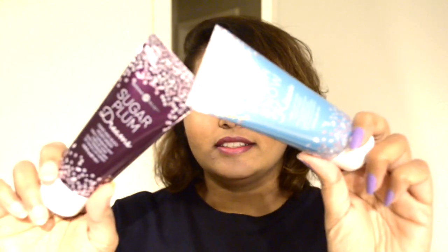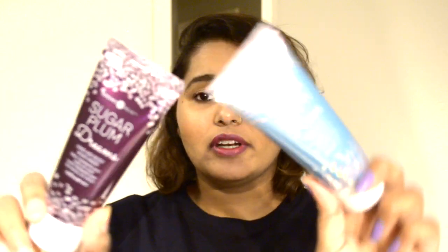Next, I got these hand and body moisturizers — they're cute looking, perfect for winter, and I got them for my handbag. They were generally $1.49 each, so that was a good deal.